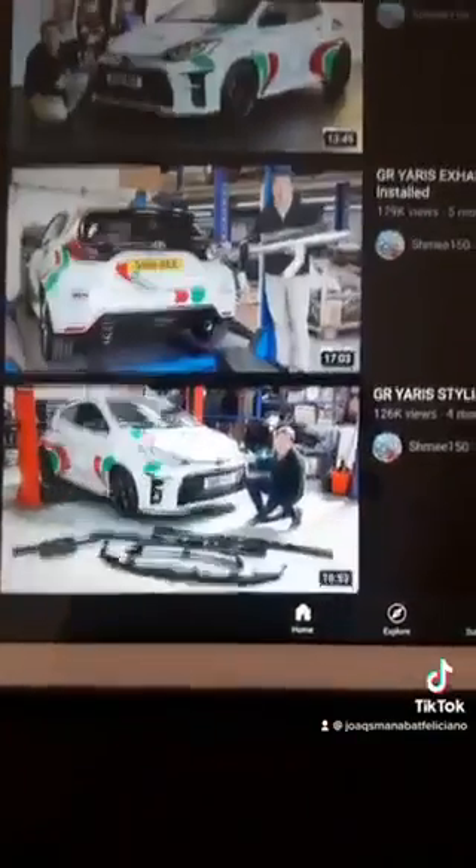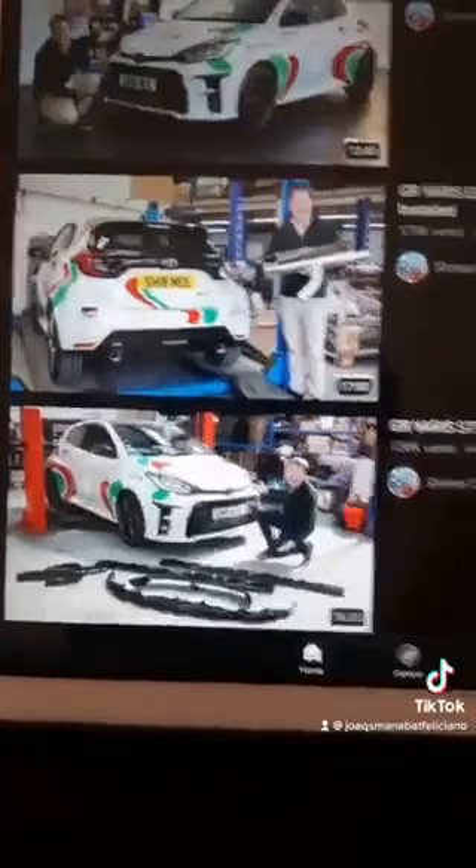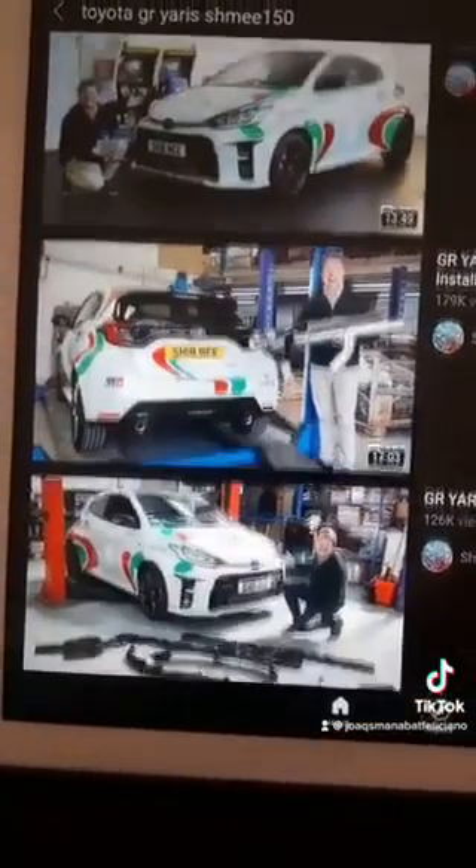Just don't forget to subscribe to his channel and check other videos from the Castrol Livery GR Yaris.